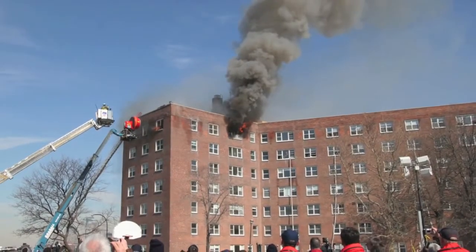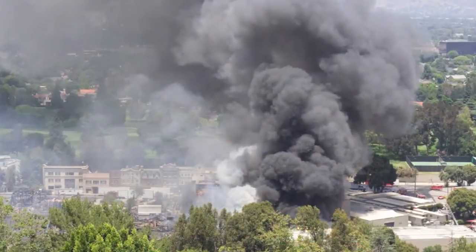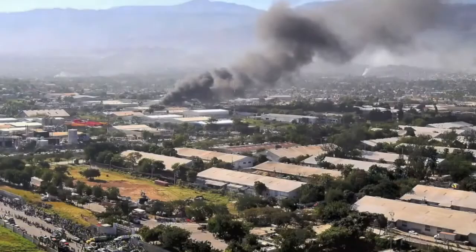The number one cause of death related to fires is smoke inhalation. An estimated 50 to 80 percent of fire deaths are the result of smoke inhalation injuries rather than burns.